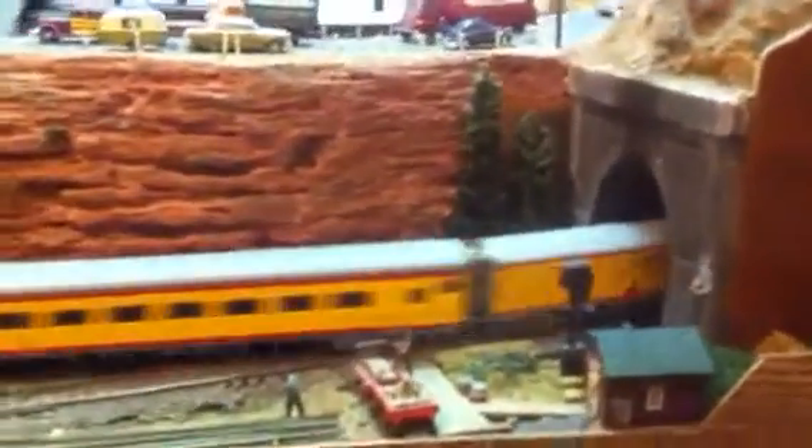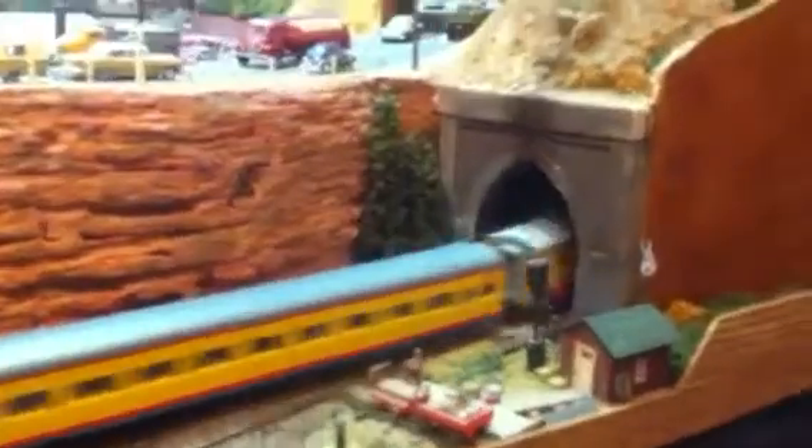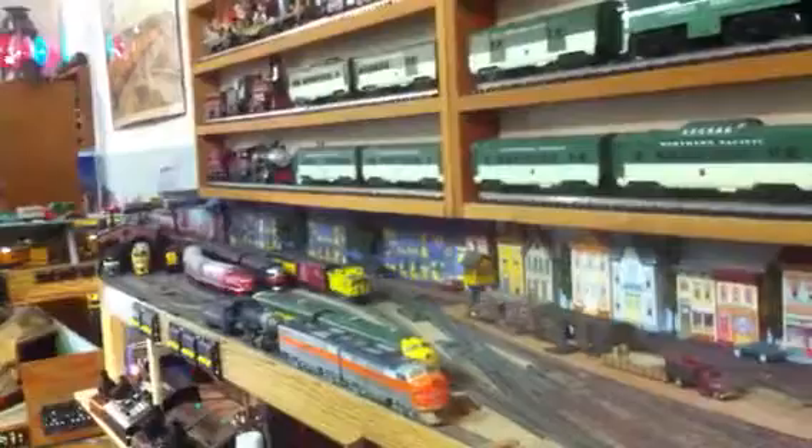Here comes the City of Los Angeles, coming out through the tunnel. And then over here is my Chicago yard, and the engine facility there.